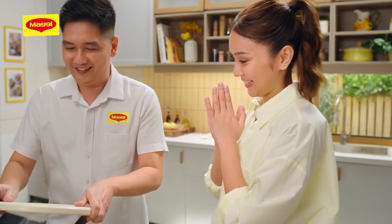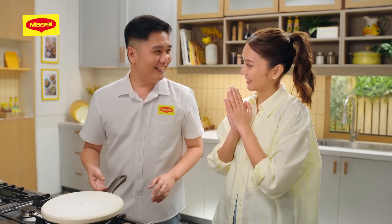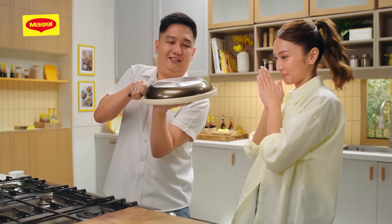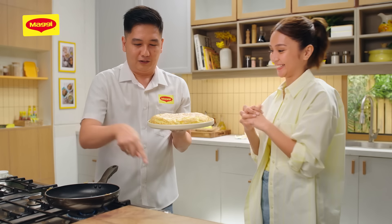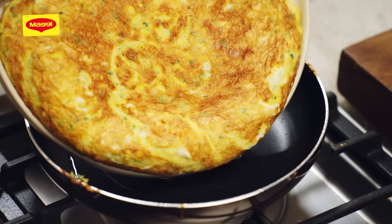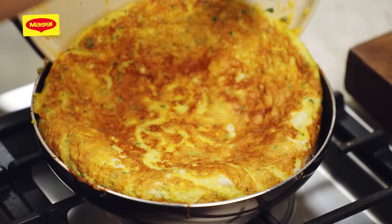Now, what we'll do is get a plate, cover it, and confidently, in one motion, you have to flip. Confident then you pray. Sana buo. We add the oil, then we're going to slide back our egg. This one will cook the other side. Mukha siyang grilled kasi yun talaga yung hinabol natin — para mukhang tamagoyaki.